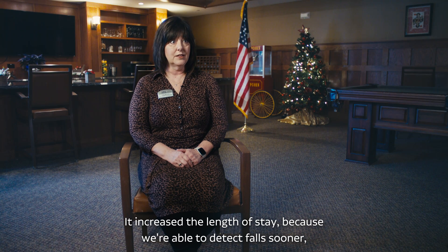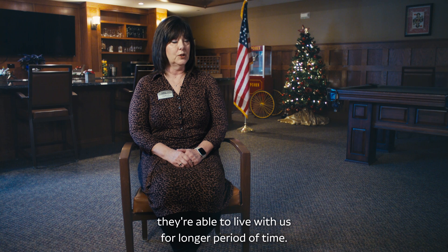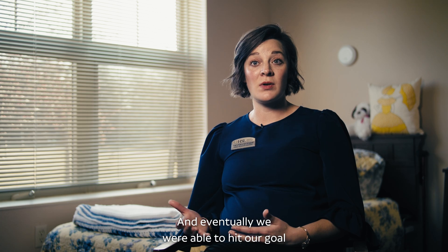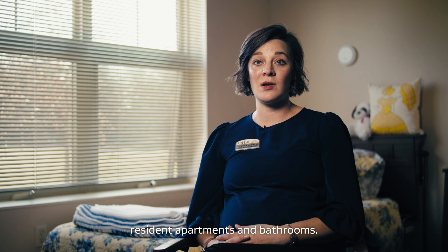It's increased our length of stay because we're able to detect falls sooner and help residents put a treatment plan into place, so they're able to live with us for a longer period of time. And eventually we were able to hit our goal of capturing 90% of falls that happen in our resident apartments and bathrooms.